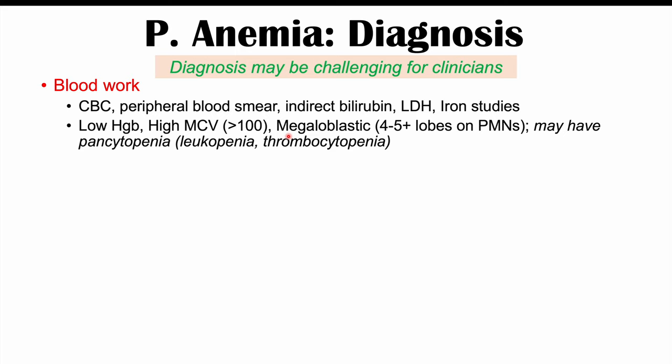This confirms macrocytic megaloblastic anemia. Pancytopenia may also be present — meaning all blood cell lines are abnormally low — including leukopenia (low white blood cells) and thrombocytopenia (low platelets). Elevated indirect bilirubin and LDH both indicate hemolysis, meaning breakdown of red blood cells that are not being formed properly.